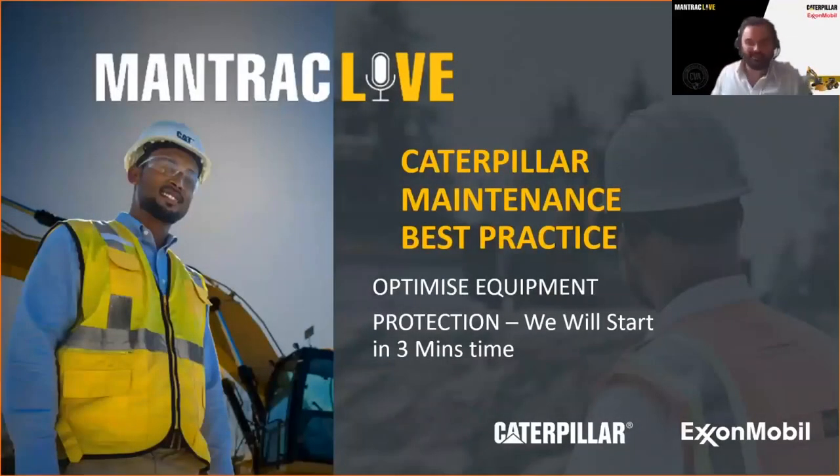Hello, everyone. Welcome to another episode of ManTrack Live. My name is Tristan Kuzlin. I'm the Senior Marketing Manager at the ManTrack Group. Thank you for joining us today.